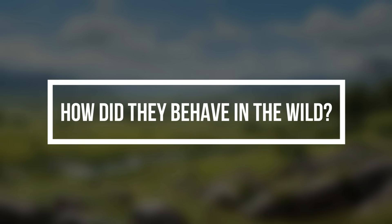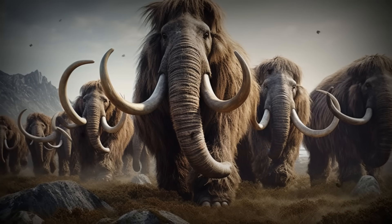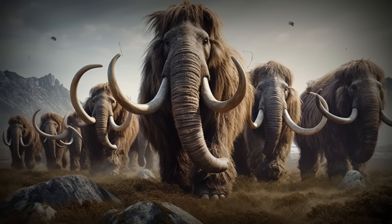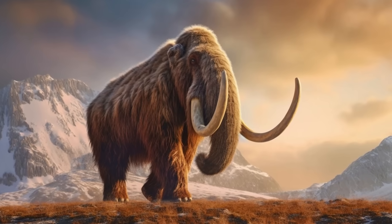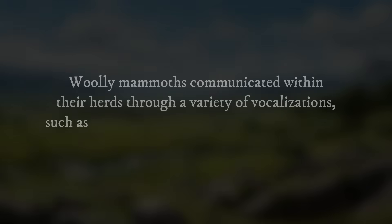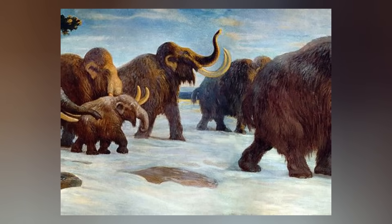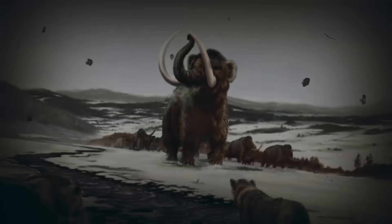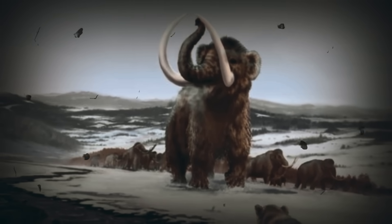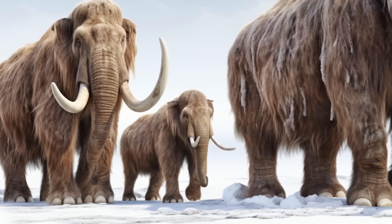How did they behave in the wild? Woolly mammoths, like modern elephants, exhibited a strong sense of social organization. They often lived in family groups or herds led by a matriarch — typically the oldest and most experienced female. These herds included both males and females, with males generally being more solitary and joining herds during mating seasons. Woolly mammoths communicated through vocalizations such as trumpeting calls, low-frequency rumbles, and high-pitched squeals. The matriarch played a central role in leading the group, making decisions about when to move, where to forage, and how to respond to threats. Calves received parental care and protection from the adults within the herd, ensuring their survival in harsh conditions.